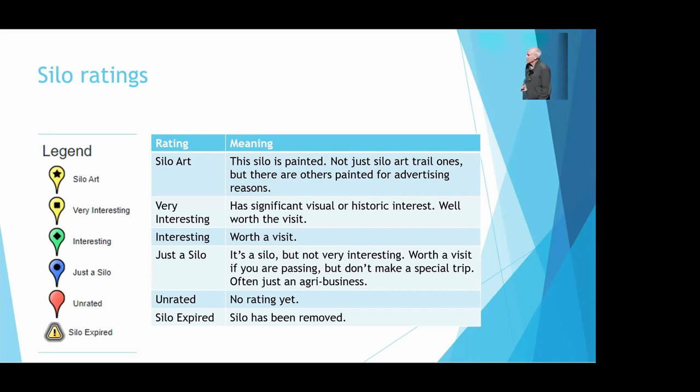The next rating category is 'significant visual or historic interest — well worth the visit.' If you're going out that way, it's well worth taking a trip to visit that particular silo. The next rung down is 'interesting — worth the visit,' but I couldn't call it very interesting. Then there's a whole category where, okay, technically it's a silo, but I wouldn't waste my time necessarily. They're often just agribusiness where they sell stock food and that sort of stuff — just big steel silos. Yeah, they're a silo, but I wouldn't bother.